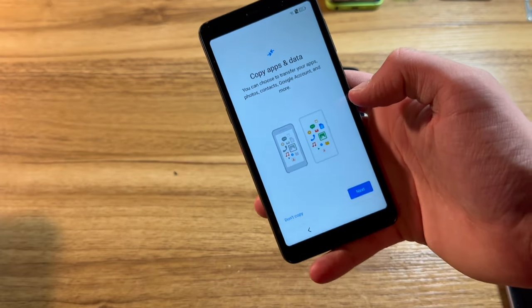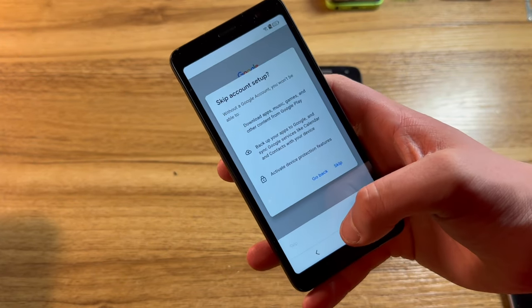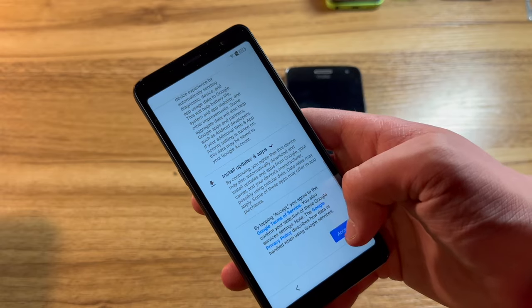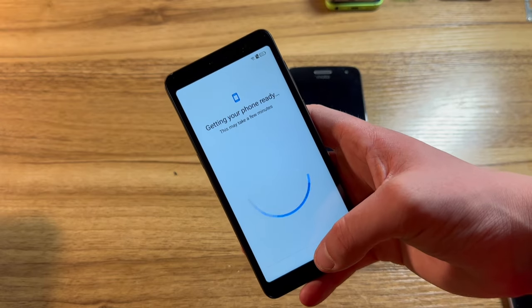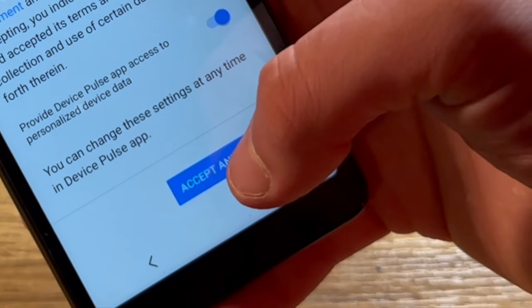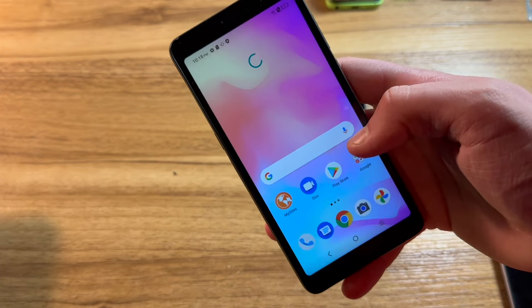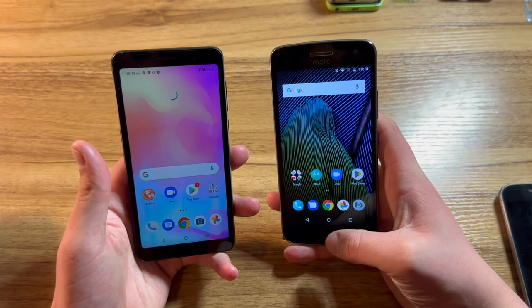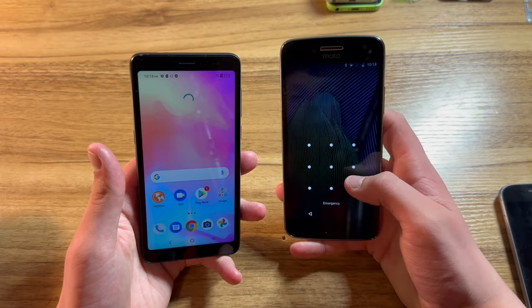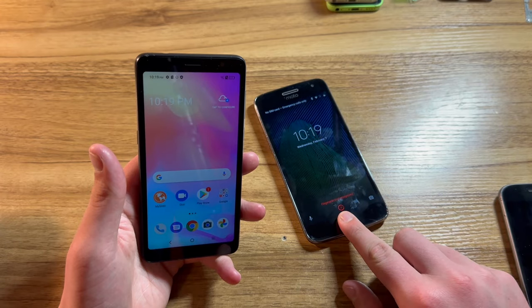Let's set up the TCL phone. We'll continue, skip signing in to Google, agree to the Google services, no PIN needed, and we don't really care about Android's face ID. We'll accept the TracFone Wireless terms and conditions, accept the TCL terms and conditions, and it looks like that was a quick setup. Here we are in the phone. My fingerprint worked — I can use the pattern or my fingerprint, which seems to actually work.